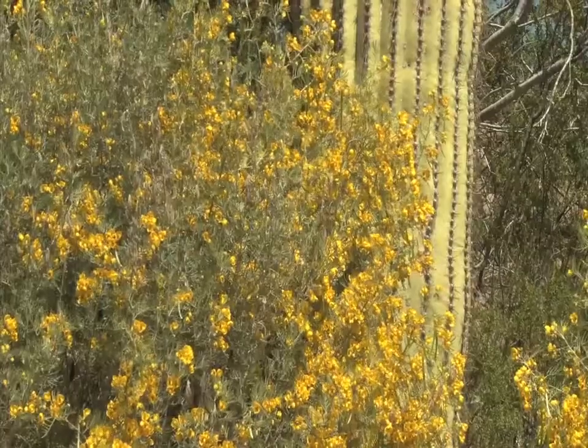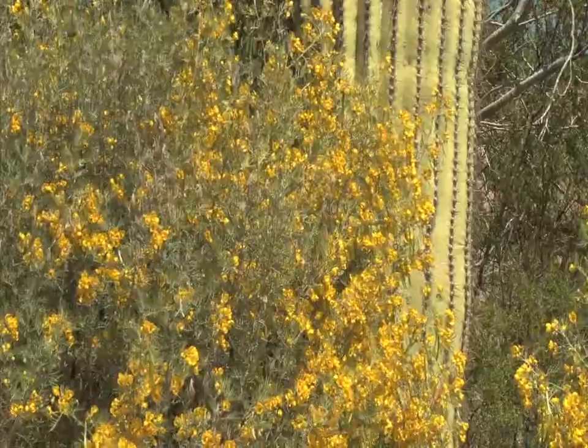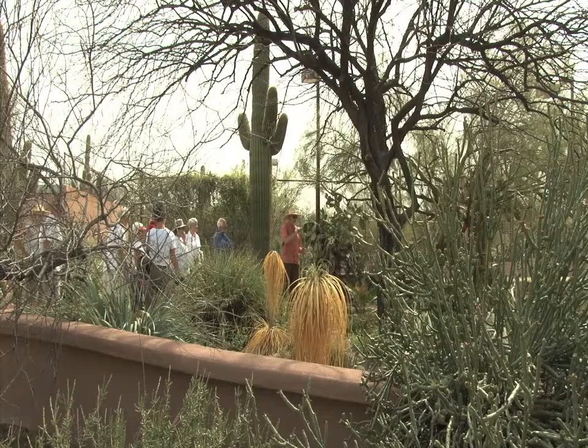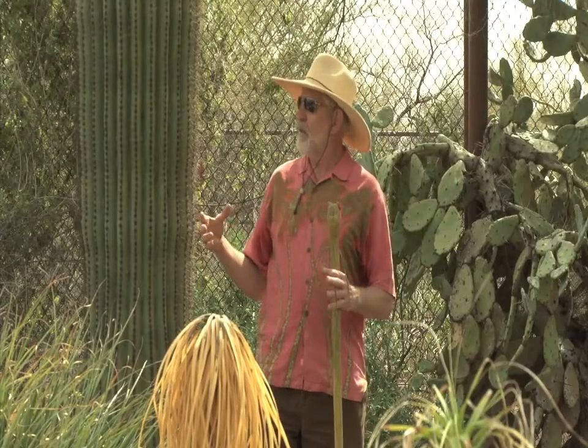Whether it's spring, summer, fall, or winter, plants are always in season at the Wallace Gardens in North Scottsdale, which means caretaker and tour guide Lee Brownson is working round the clock.